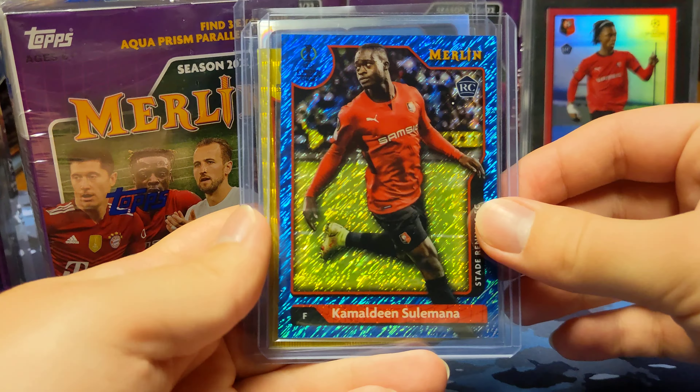Now the Renaissance case hit — I did not hit any of those. Not sure how rare they are. I think it's like one in every 40 blasters, from what I've been told. I did get the Declan Rice out of 99 autograph, which was pretty cool, plus one numbered card per blaster.